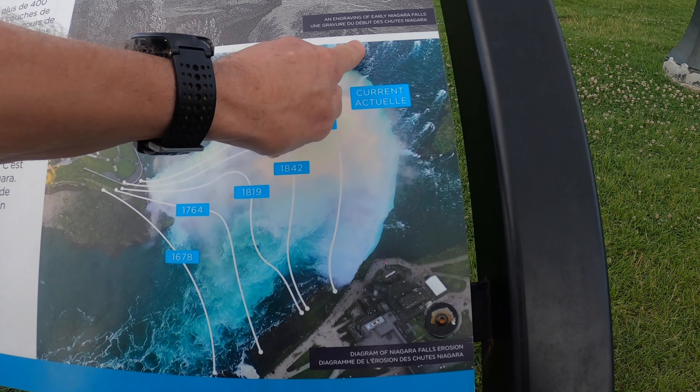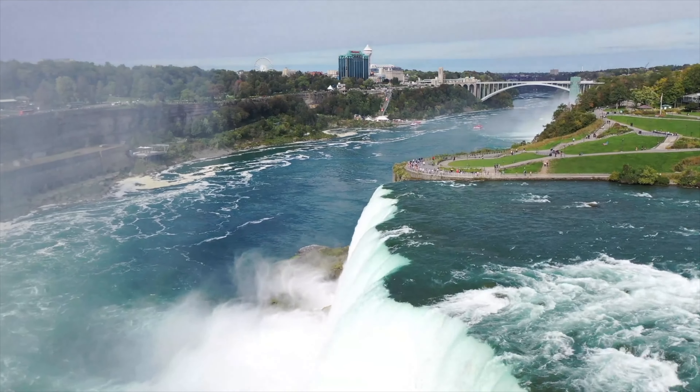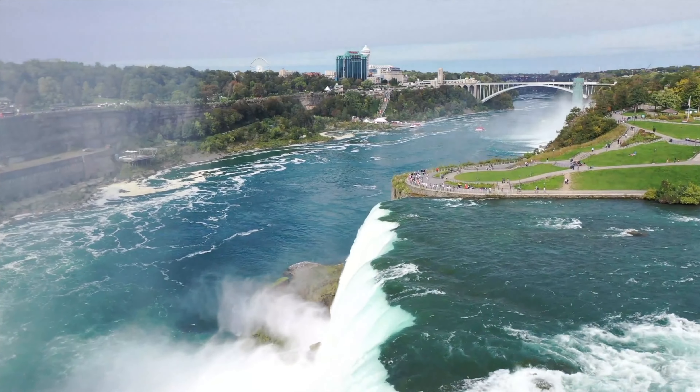That's the USA over there and we walked across that bridge to get into Canada. If you don't want to come to Canada or you don't have your passports, looks like there's a fairly good view from Goat Island over there.